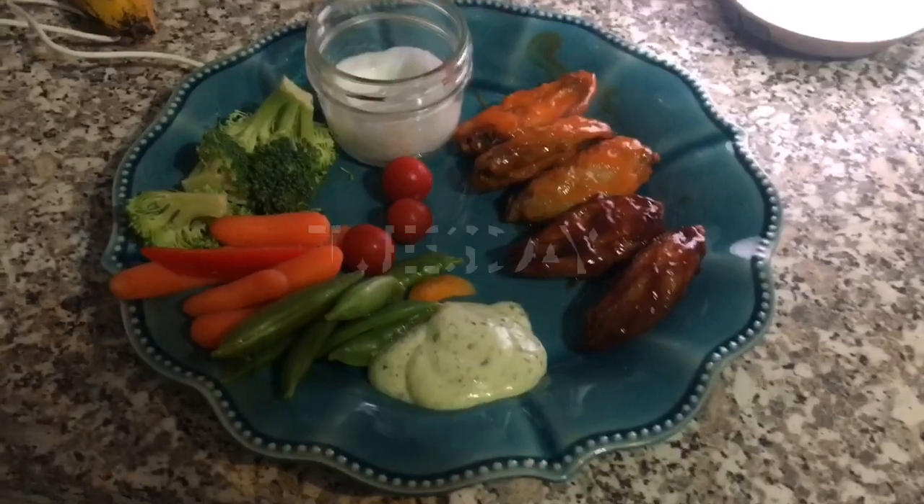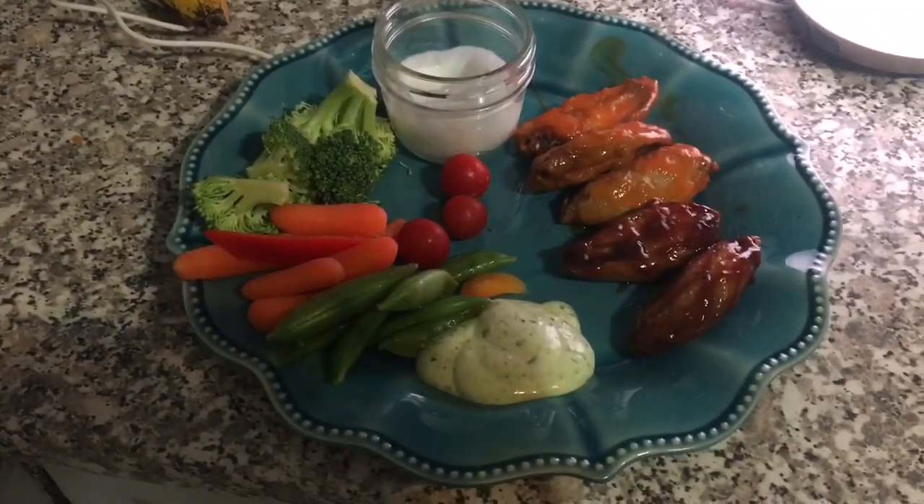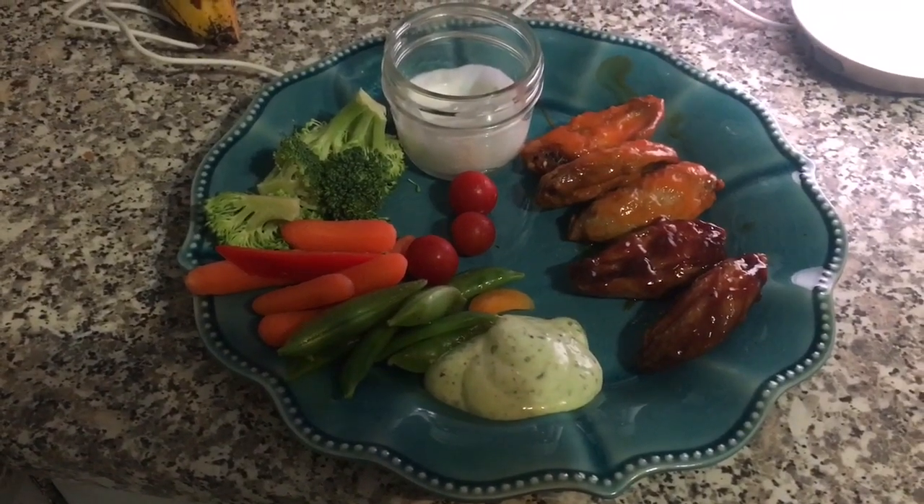On Tuesday I made some really quick air fryer wings. I made some with barbecue sauce, some with buffalo sauce, served that with blue cheese dip and a bunch of raw veggies.